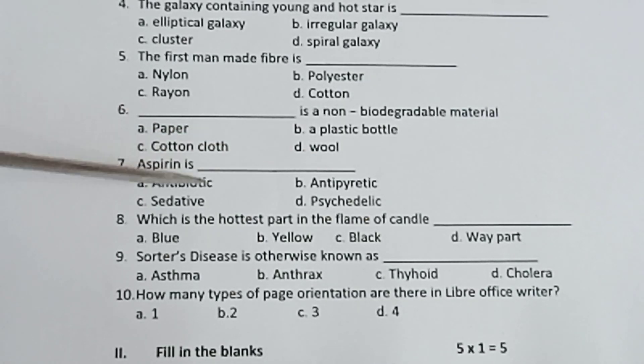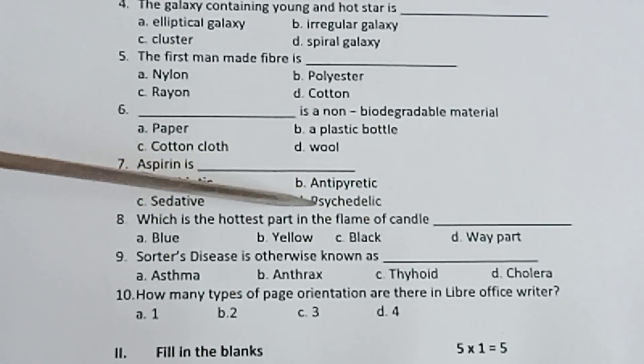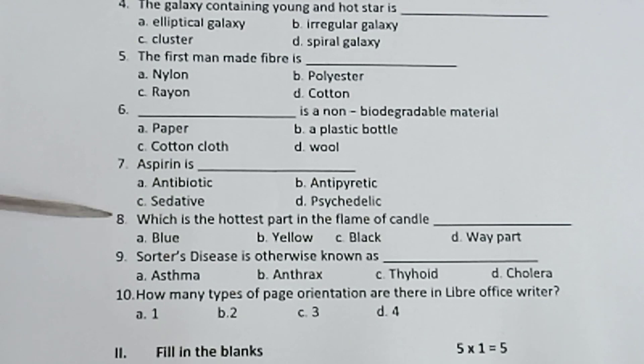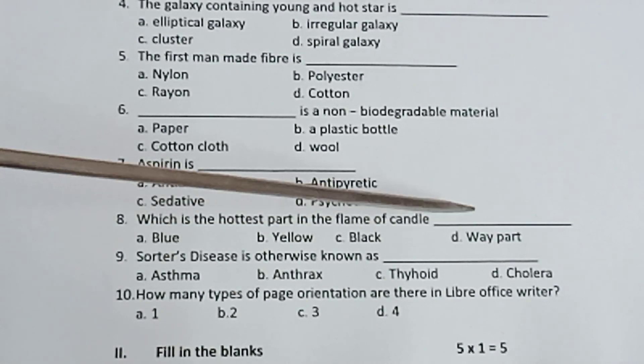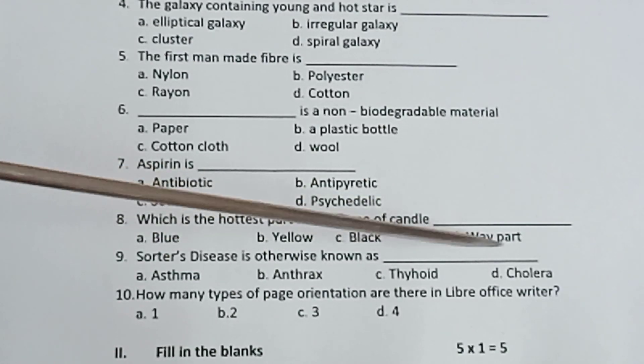7th one, Aspirin is dash. Options: antibiotic, antipyretic, sedative, sysicidal. 8th one, which is the hottest part of the flame of a candle? Options: blue, yellow, black, web art.